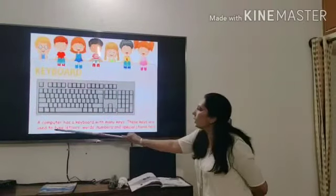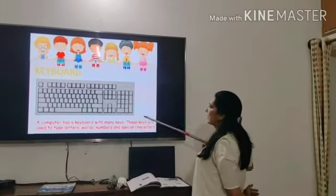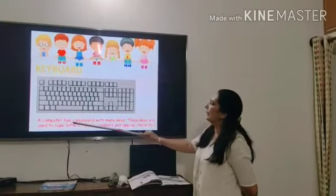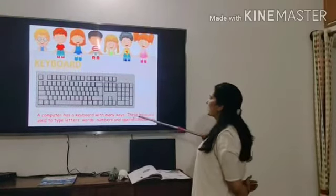Keyboard. A computer has a keyboard with many keys. These keys are used to type letters, words, numbers and special characters.